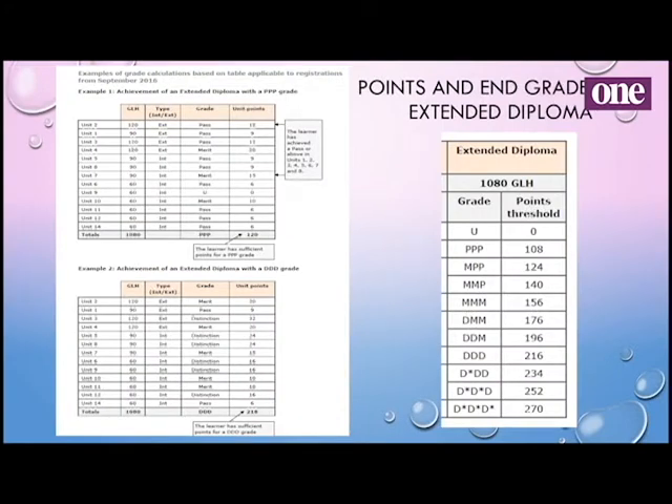Similarly for the extended diploma, every unit is worth points. You add them up over the year and it equates to an overall grade on the right-hand side. Most universities would like entry criteria to be DDM, DDD, right up in the higher grades. So you need to make sure that when you're studying you don't just settle for passes. We teach to the distinction, so we would hope you always attempt to go for distinction grades.